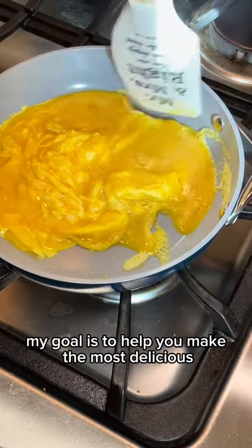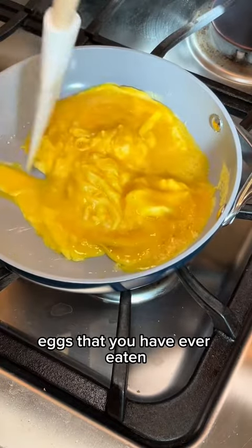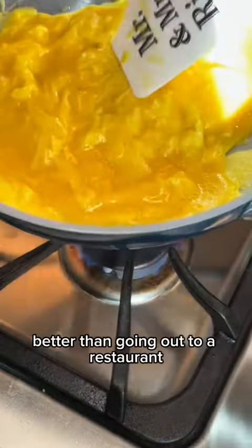In this series, my goal is to help you make the most delicious eggs that you have ever eaten and your family has ever experienced, better than going out to a restaurant.